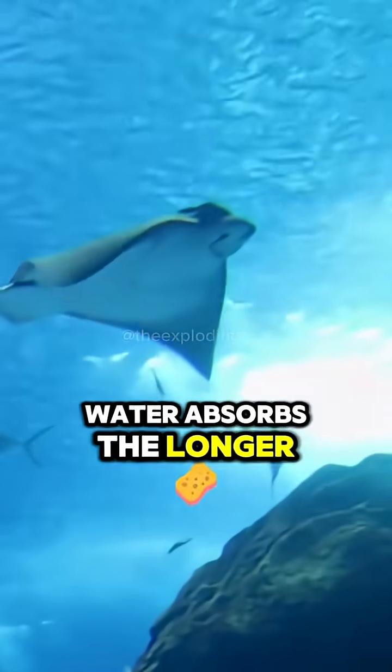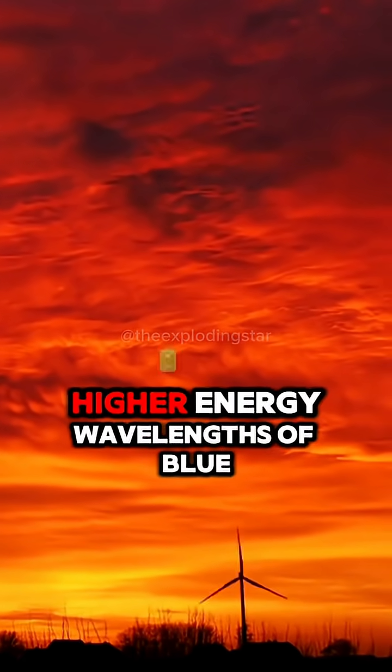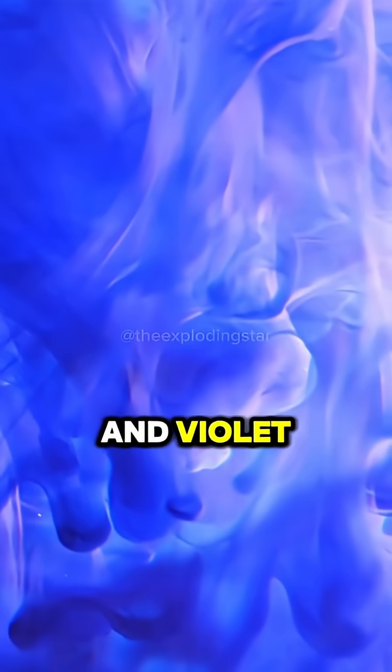Water absorbs the longer wavelengths of light — reds, oranges, and yellows — far more effectively than the shorter, higher energy wavelengths of blue and violet.